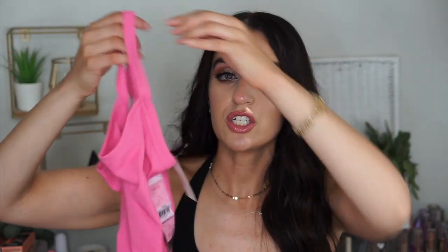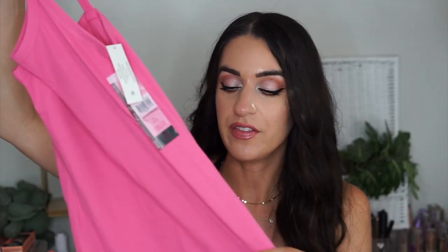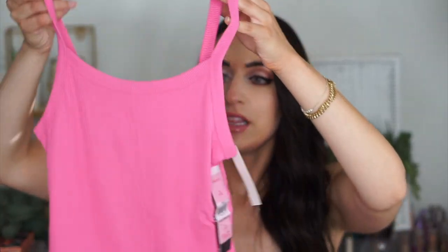I grabbed another one of these tank tops because they are definitely a favorite. It's a higher neck tank top — these are $2.98, unreal! They are ribbed material, I got a size small from the brand No Boundaries. You can literally have one in every color because they are so cheap. These are great for layering, great for a casual day in summer, or you can wear them with a jacket. Of course I got the pink. They have gray, black, white, and some fun colors like lime green. Highly recommend — the quality is really nice. Where else can you get a tank top for three dollars?